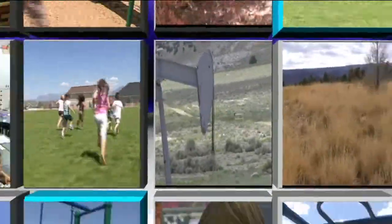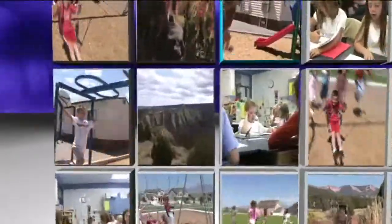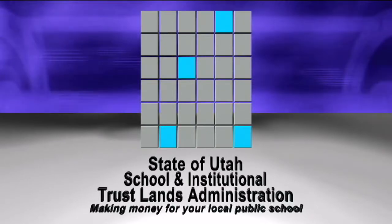The State of Utah School and Institutional Trust Lands Administration. SITLA manages 3.5 million acres in Utah lands with the express purpose of furthering the education of Utah students while promoting local industry — oil and gas, even residential development — all at the same time. Through the careful use of trust lands, we distributed more than $22 million to Utah schools last year. The State of Utah School and Institutional Trust Lands Administration: building the state's permanent school fund.